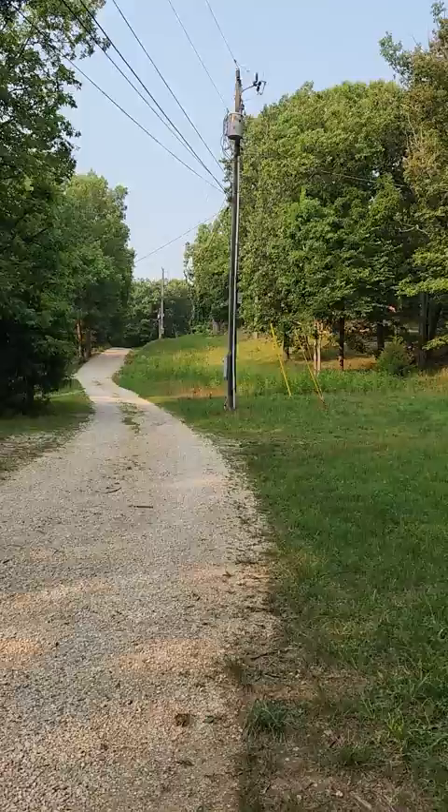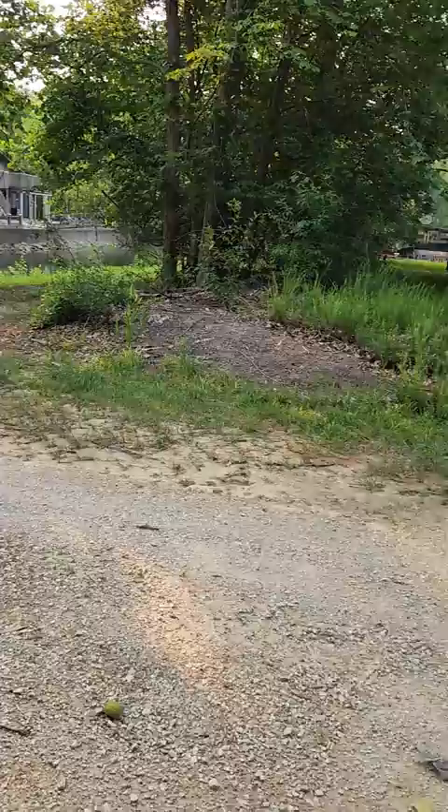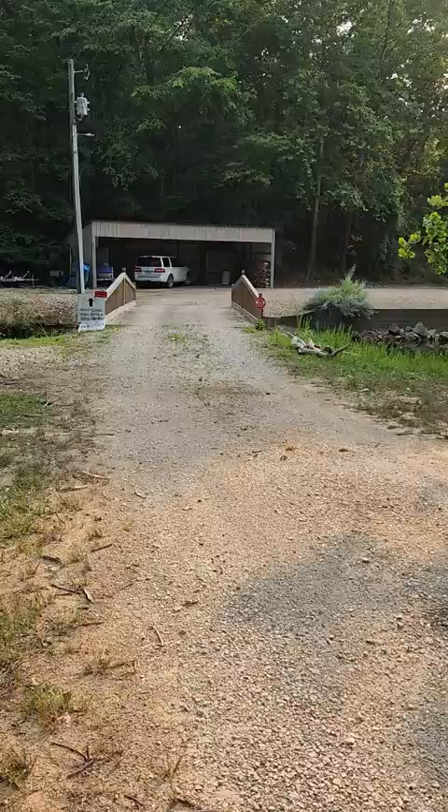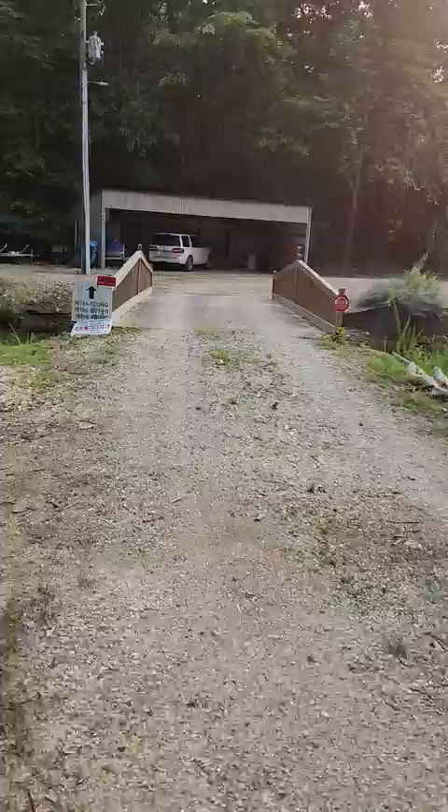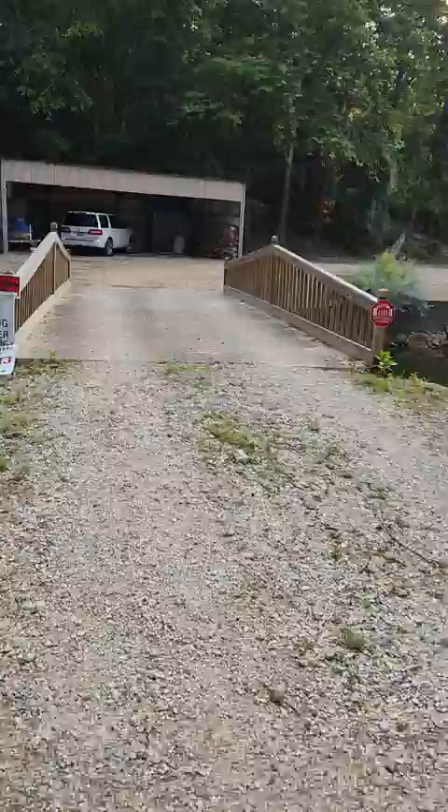When you come to the condo, this is the road you'll be coming in on. After you come down that hill, you'll be crossing this bridge to get to the condo. If you have a boat trailer or a trailer, we suggest you park in one of the other parking areas — there is a separate video for that — before you come down this way, because it is hard to turn around once you cross over the bridge.